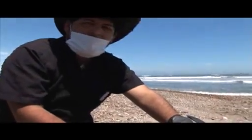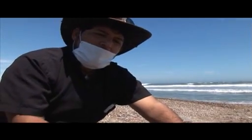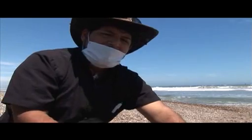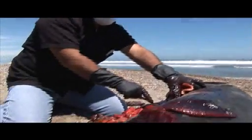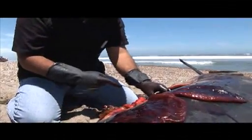We might have decompression syndrome in this animal, which could be associated with acoustic impact. But we have to assess that also in the lab to see if there are gas bubbles inside the vessels of this animal. Can you do that with the samples you're taking? Yes.